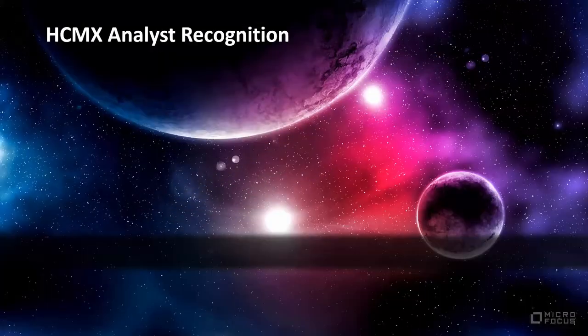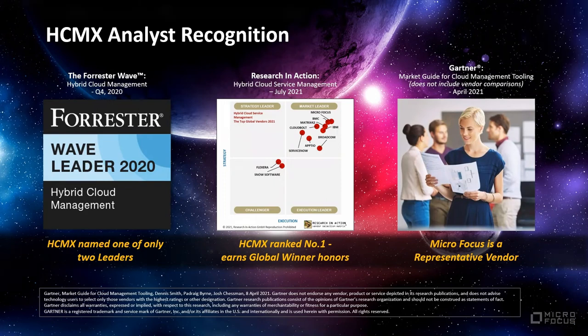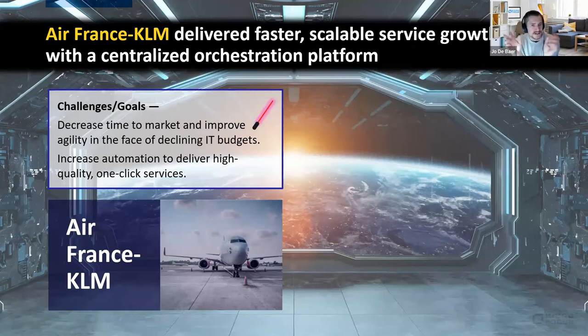Briefly on industry recognition: analyst recognition comes from reports by Forrester and Ria Carter — linked on our website and very easy to find. If you have subscriptions with these firms, pull the reports directly; they say very positive things about our products. For customer testimonials, our most recent public win is Air France-KLM, one of the major airlines in Europe, partnering with Delta and part of the SkyTeam alliance.